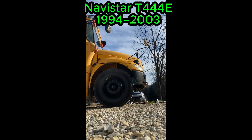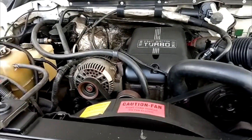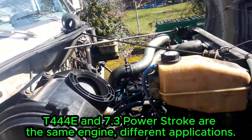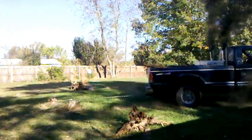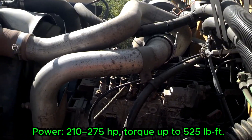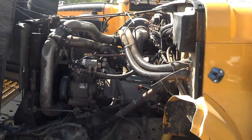Navistar T444E, 1994 to 2003. The Navistar T444E, known in Ford trucks as the 7.3 Power Stroke, is one of the most respected diesel engines ever put in a pickup. Introduced in 1994, it replaced the outdated IDI engine with direct injection, turbocharging, and an advanced HEUI fuel system. Early engines made around 210 horsepower, while late-production manual transmission models reached 275 horsepower and 525 pound-feet of torque. The T444E version used in school buses and medium-duty trucks was slightly detuned for longevity.